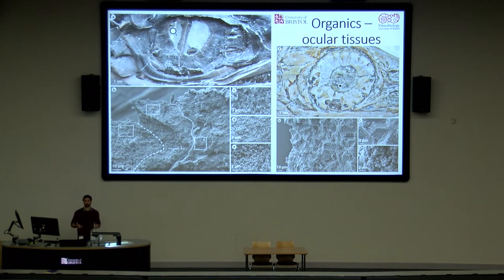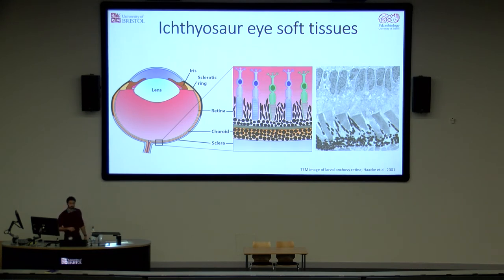Unfortunately, the literature is fairly scant on melanosome morphology in modern vertebrate eyes. From the data we could find, we came up with a hypothesis that the top layer might represent the iris — in living vertebrates this has spherical melanosomes. Underneath, the retinal pigment epithelium has both rod-shaped and spherical melanosomes in some living vertebrates. And the choroid at the bottom has spherical melanosomes again. From this we produced a schematic of what an ichthyosaur eye may have looked like, and comparing it to a TEM image of a larval anchovy retina, you can see rod-shaped melanosomes protruding up between the rods and cones, with a layer of spherical melanosomes sitting underneath — the same condition we find in the fossil. If anyone's an expert on melanosomes in the vertebrate eye, I'd love to chat.